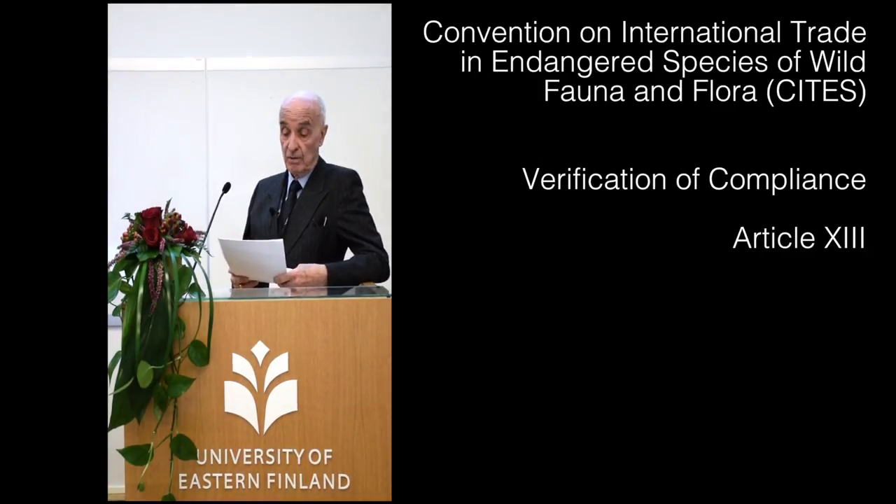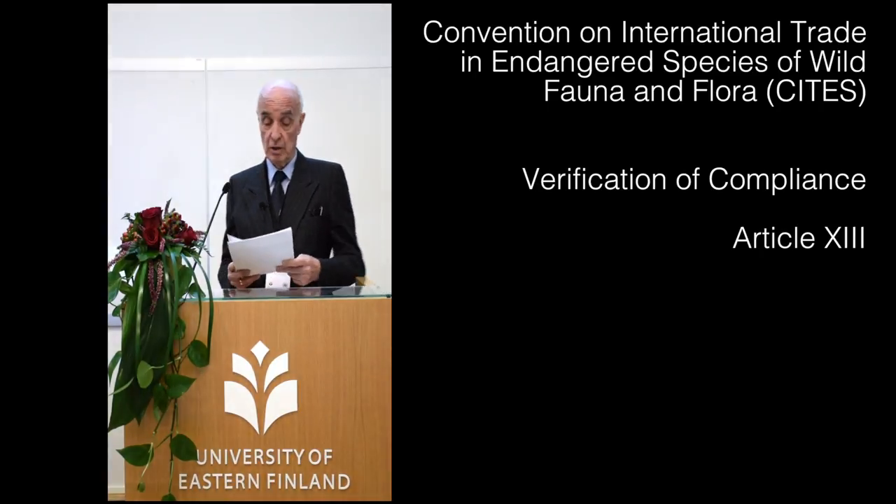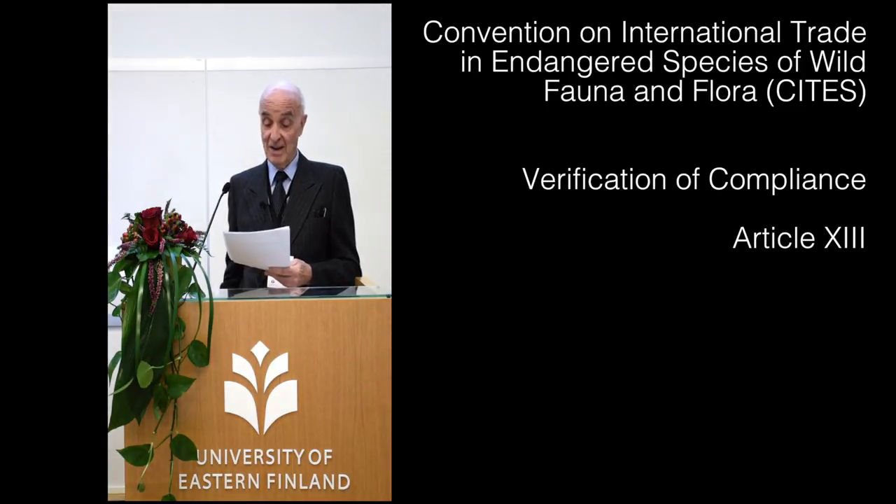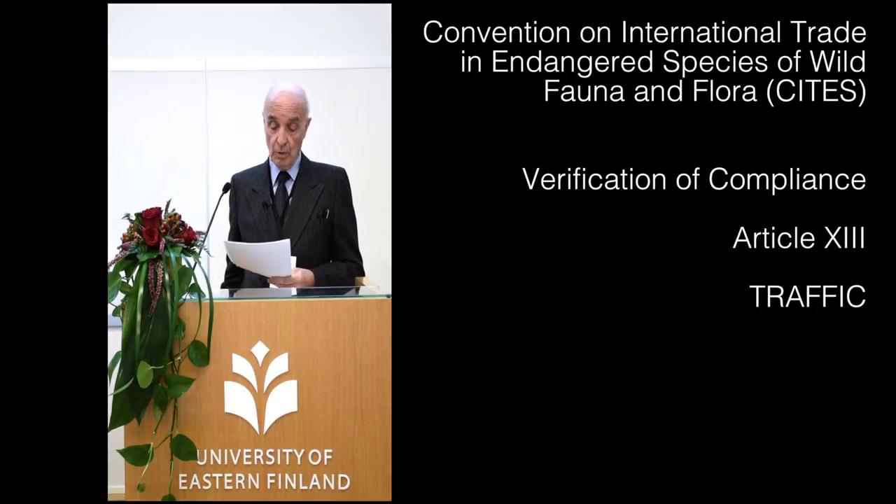Under Article 13 of the Convention, the Secretariat is empowered to follow up on alleged infractions and to draw them to public attention. From the beginning, it did so in close collaboration with NGOs, especially with a small IUCN specialist group called Trade Records Analysis of Flora and Fauna in Commerce, TRAFFIC, set up in 1976, which has since developed into a worldwide NGO network co-sponsored by IUCN and the World Wildlife Fund.